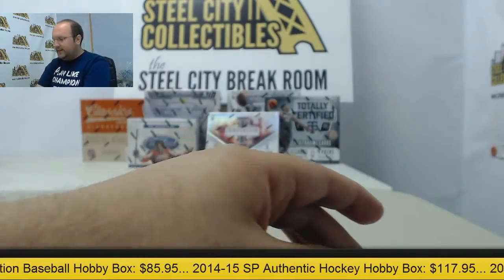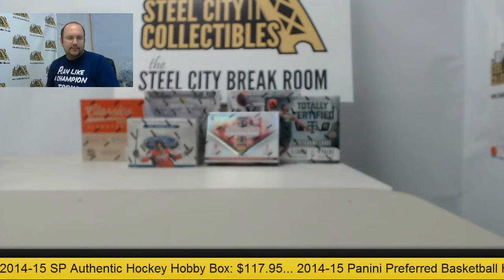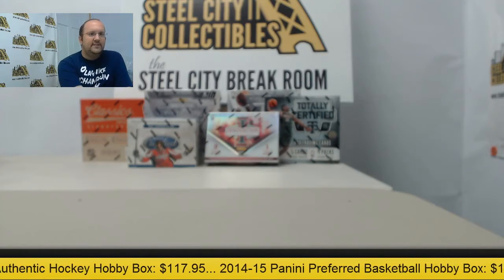All right. Way to go, Brad. Thanks again. I'll send everything — boxes, UPCs, and the wrappers for you. Bye-bye.